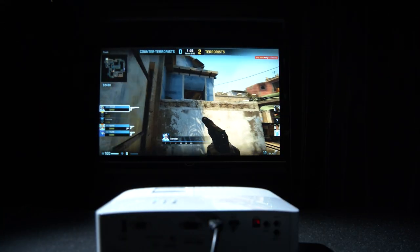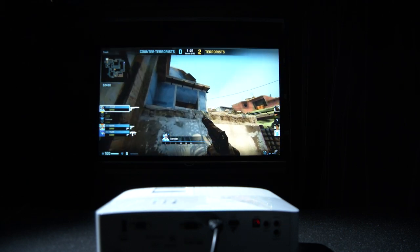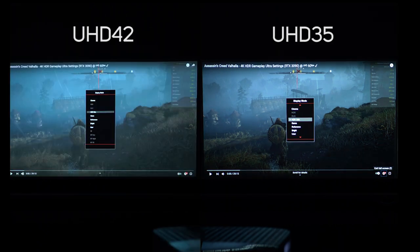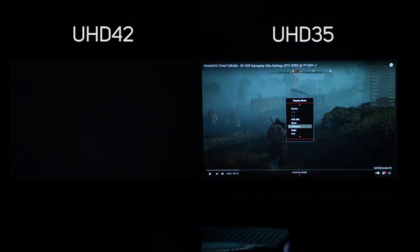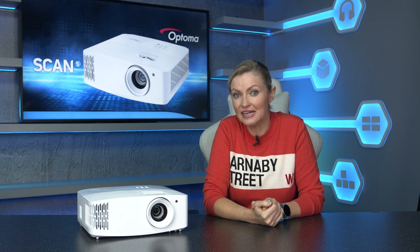Another big improvement on the new UHD35 over the older UHD30 and UHD42 is the general menus and responsiveness. When switching between different colour profiles, resolutions, or HDMI sources, the change happens instantly on screen, whereas on the older model there was often a huge pause with a black screen.